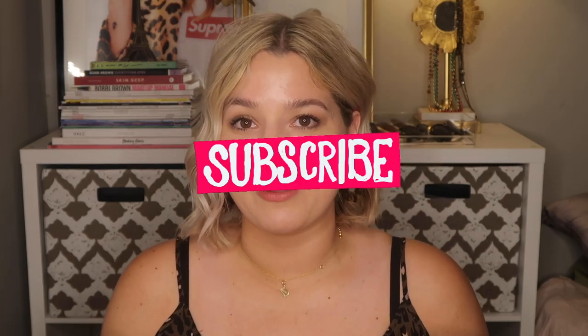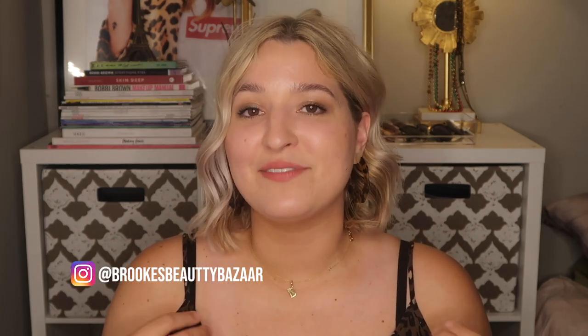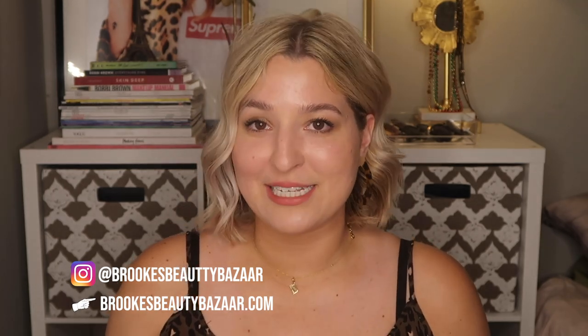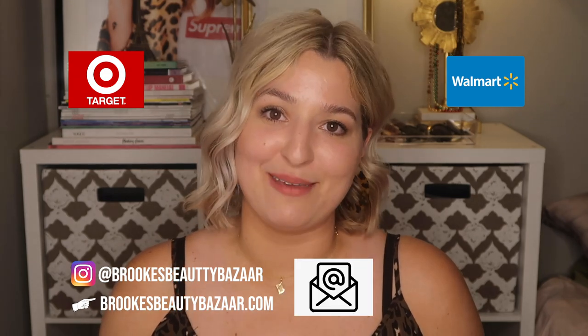If you liked this video, go ahead and give it a thumbs up, and subscribe so you don't miss any future videos. You can also follow along on Instagram at Brooke's Beauty Bazaar and visit brooksbeautybazaar.com, where you can download fungal acne safe product lists from both Target and Walmart by signing up for my email list. Thanks for watching — I'll see you guys very soon, bye!